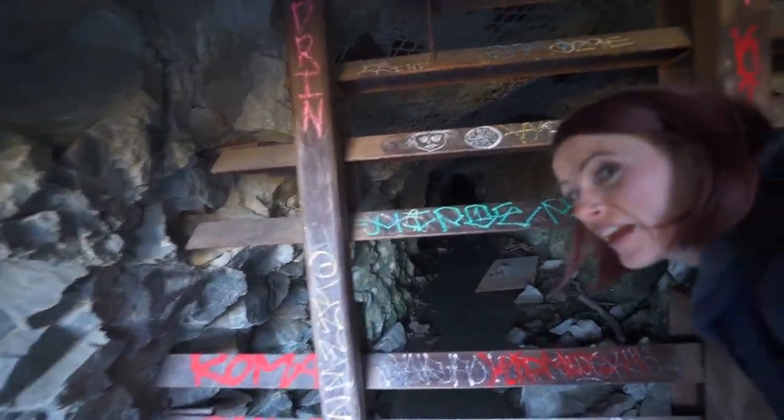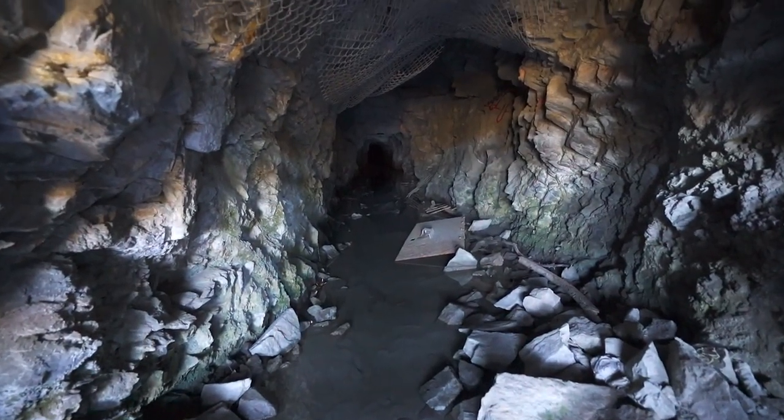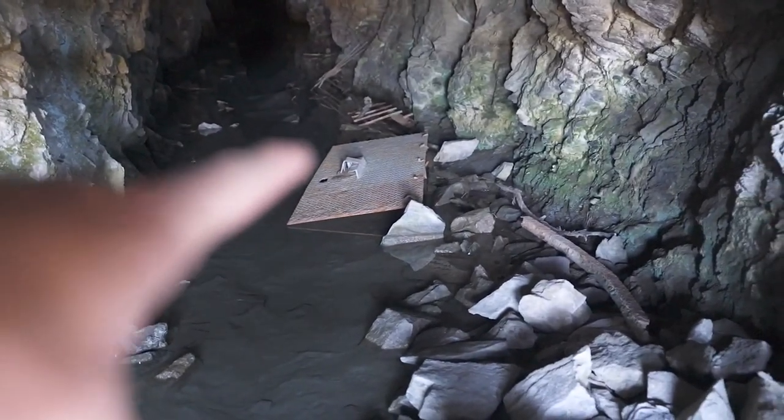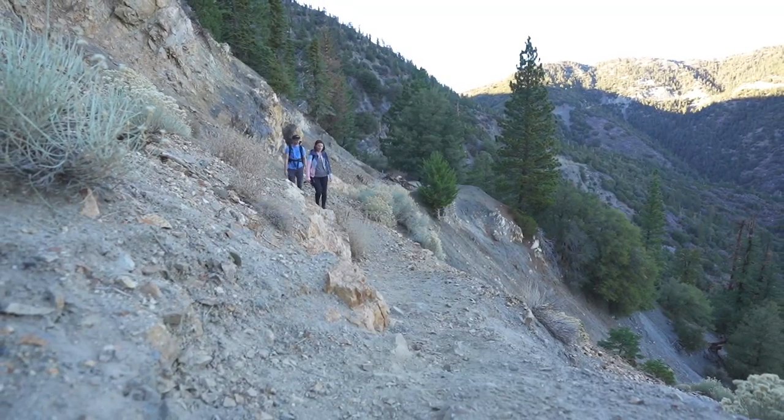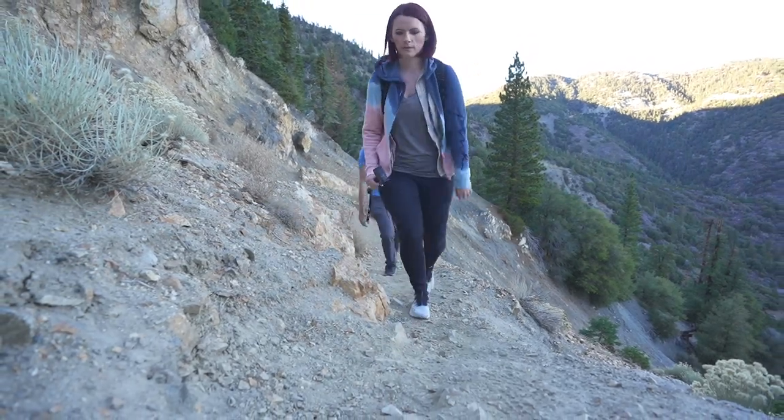That goes super far back — a bunch of old metal. Super cool. I think we're going to keep going on the trail though, because there's supposed to be a lot more further up. Even if we just made the hike for that, that was cool. Kevin is stoked — he loves abandoned stuff like this. He actually has a whole other channel that just explores abandoned stuff, which we'll link in the description. He geeks out over abandoned stuff.